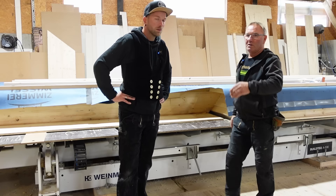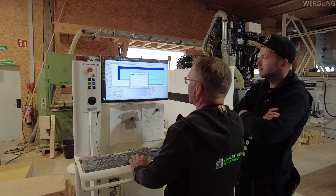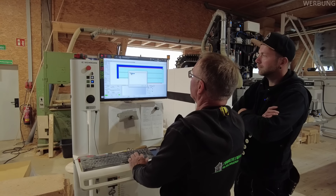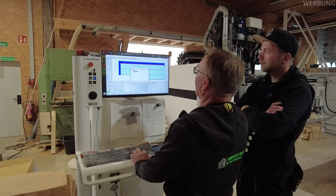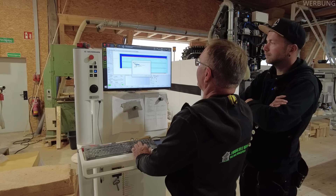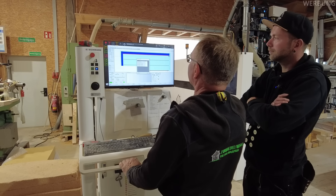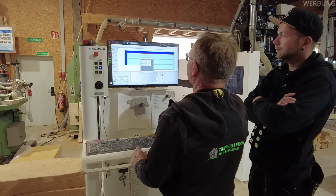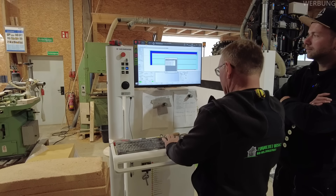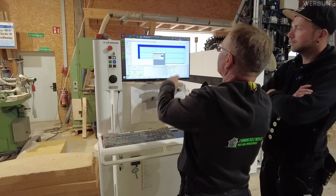Das können wir gerne mal vorne direkt am Pult machen. Ich muss der Maschine sagen: Bearbeitung, erster Bearbeitungsplatz – innen oder außen kann ich auswählen. Erste Bearbeitungslage, und dann gibt es komplett bearbeiten, befestigen oder nur bearbeiten. Dann weiß sie, was sie tun soll. Jetzt gebe ich ein, auf welchem Tisch sie liegt, und den Bolzen – zum Beispiel 15. Das ist der Abstand, der vom Anschlag gemessen wurde.